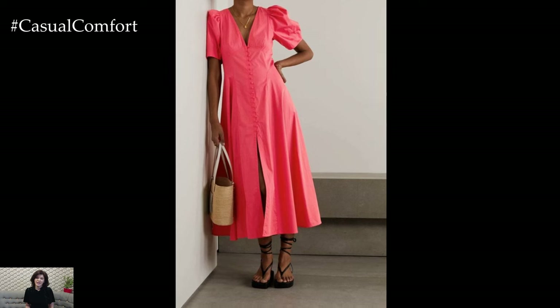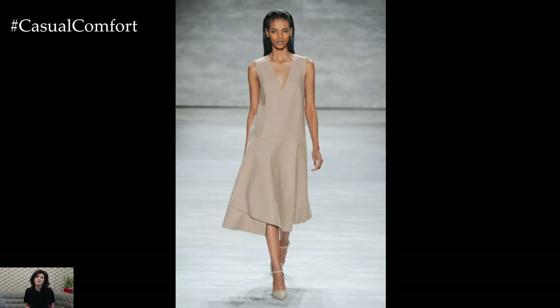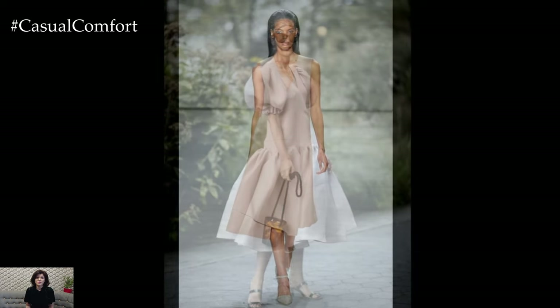The midi dress can be paired with flat sandals for a relaxed look or with heels for a more polished appearance. Its versatility makes it suitable for a variety of summer events, from casual outings to garden parties.